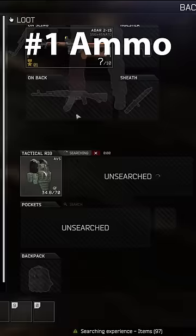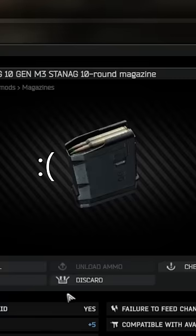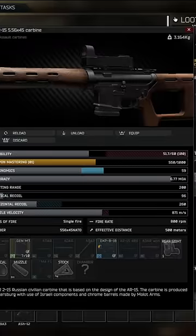Three reasons to never leave an 8r unlooted in Escape from Tarkov. Number one: ammo. If you're lucky, a scav will be running m855 alpha 1, which is extremely good ammo that you normally cannot purchase until late game.